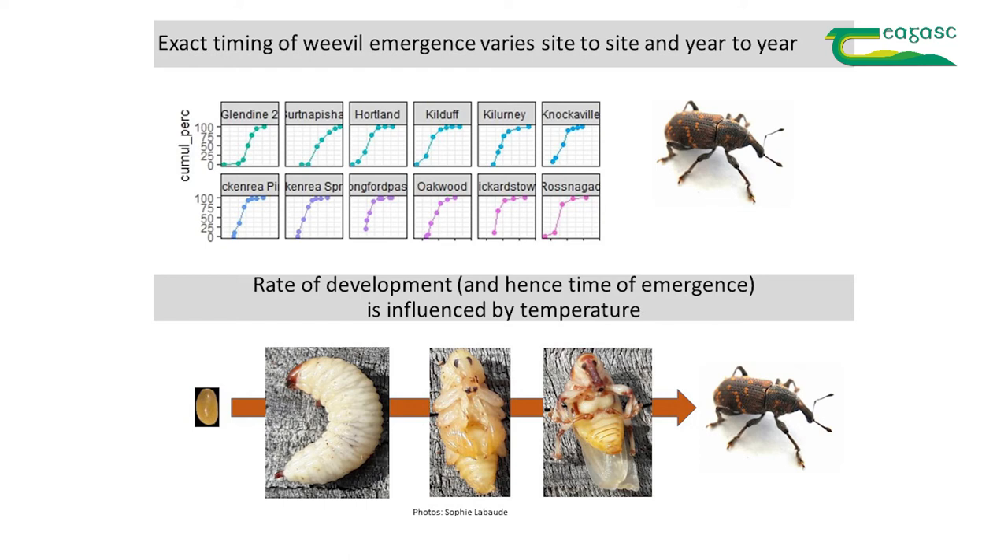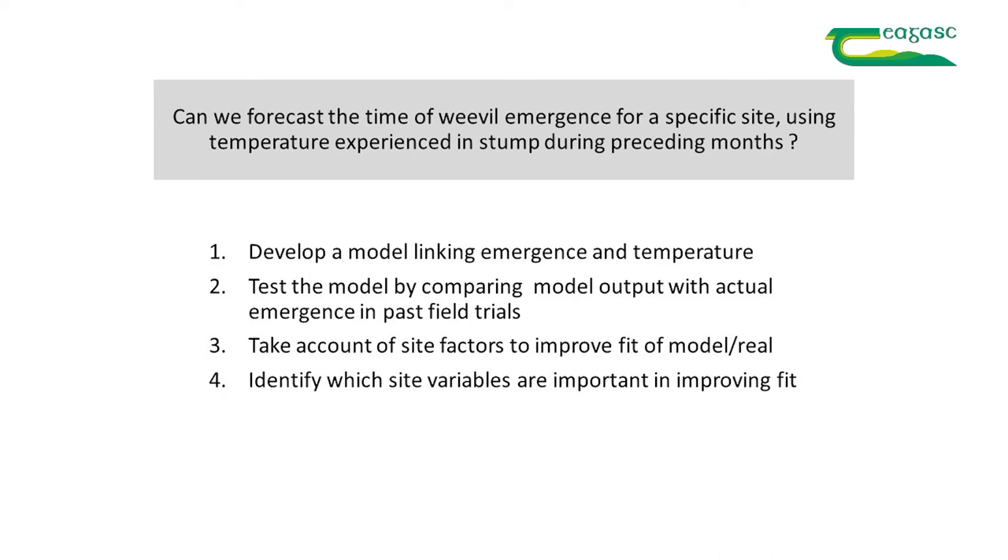These data show cumulative emergence of weevils over time at different sites in different years and trials, and it varies from year to year and site to site. The primary driver of that variation is temperature, because like all insects, the rate of development is driven by temperature — basically, the hotter, the faster. In a warm year, you'd expect the weevils to come out earlier. Our question then is: can we forecast the time of weevil emergence for a specific site and year using the temperature experienced in the stump during preceding months?